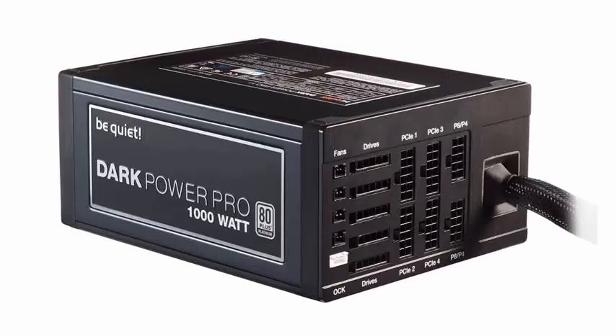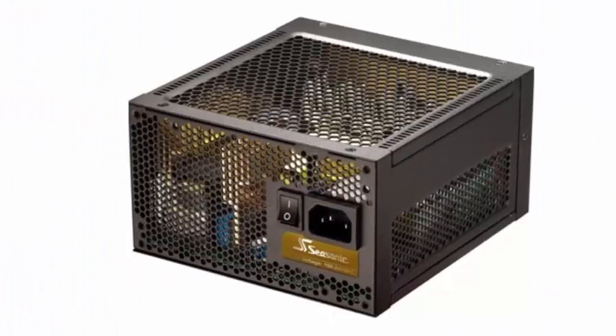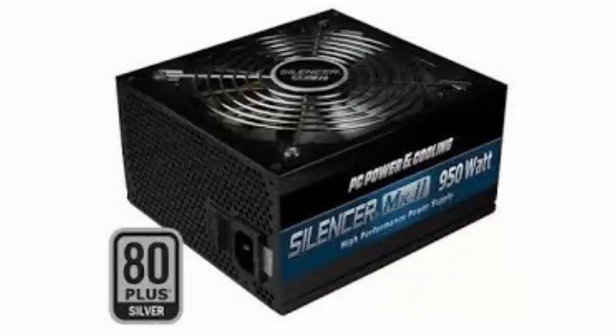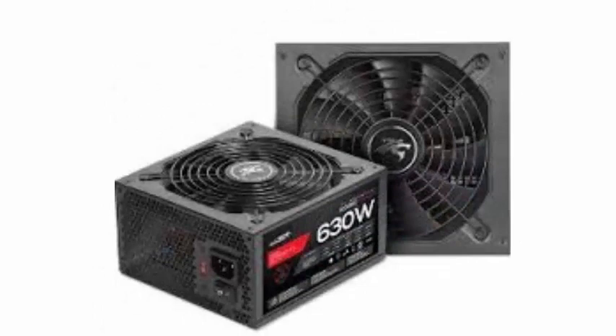A rail consists of a set of electrical traces that are monitored by the OCP — overcurrent protection — controller of the power supply, joining the internal components of the power supply with the cables. The electrical traces are the copper tracks through which electricity circulates within a component, and they can be seen on the PCB.